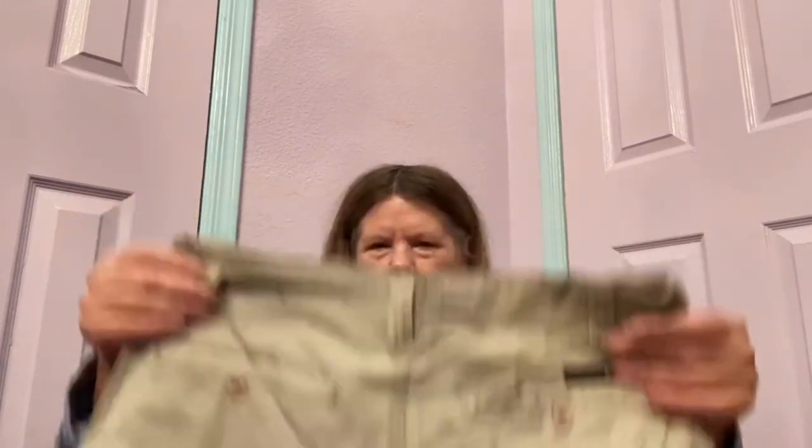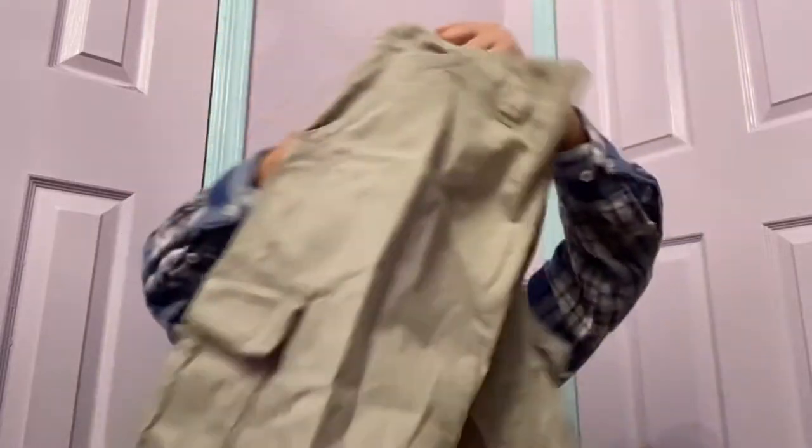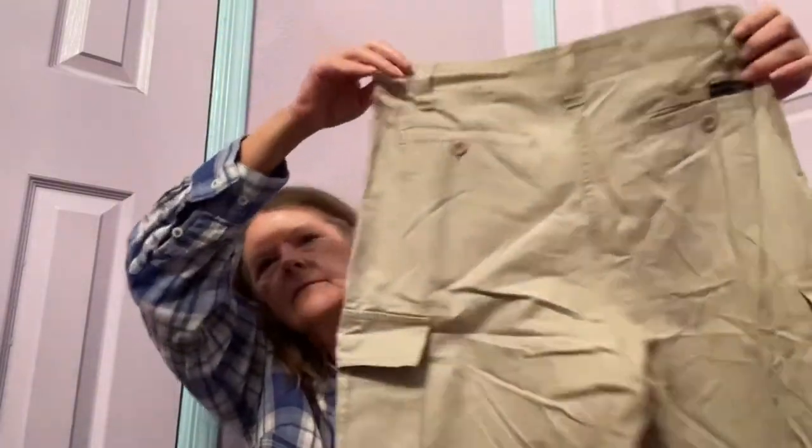Beverly Hills Polo Club. These are no-name brands either, and a pair of cargo shorts. It's too bad some of these aren't my husband's size. We have Beverly Hills Polo Club in a size 30 — some khaki cargo shorts. Probably $10 for those.